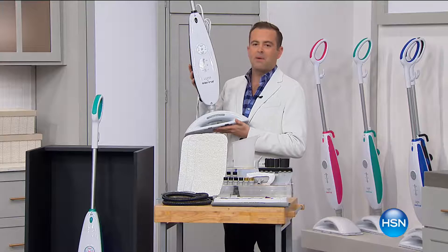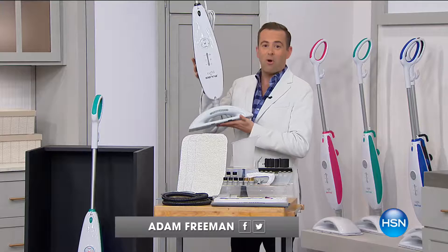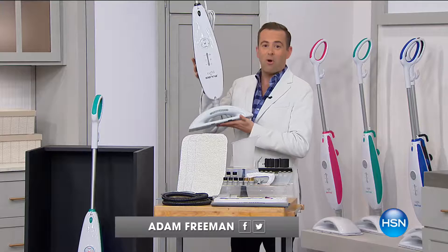My wife said to me, Adam, I'm going to be watching. If you don't do a good job on that Sienna Luna steam up, you're going to be in trouble. Folks, this is what we use at home. Last couple of chances today to get our best buy of the day.